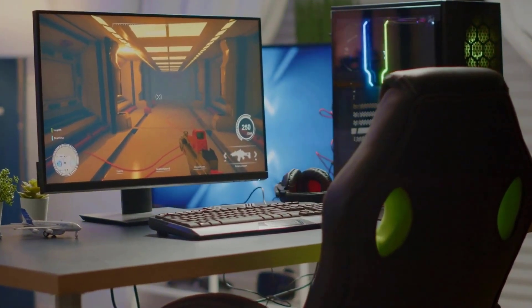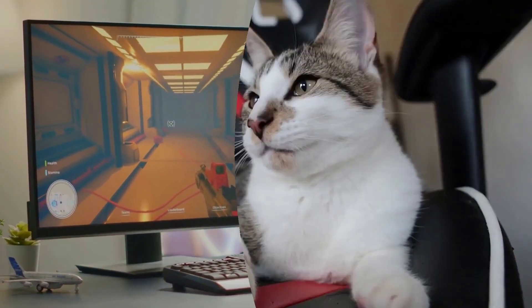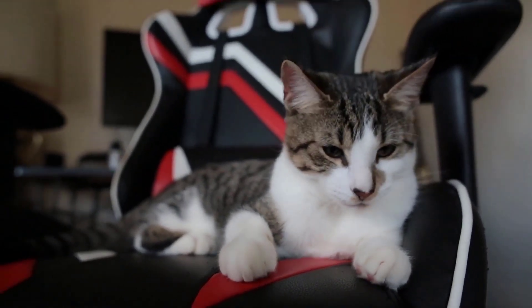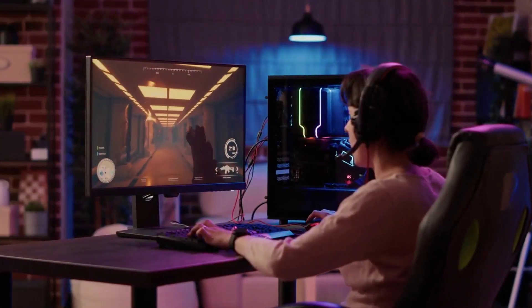First, let's take a look at regular desk chairs. They are typically made with a basic design and are meant for sitting at a desk for a few hours at a time. They offer minimal support and are not designed for extended periods of sitting.